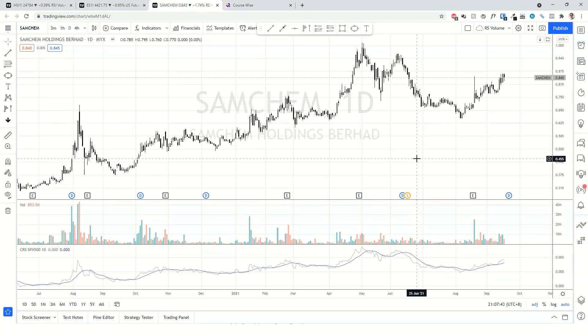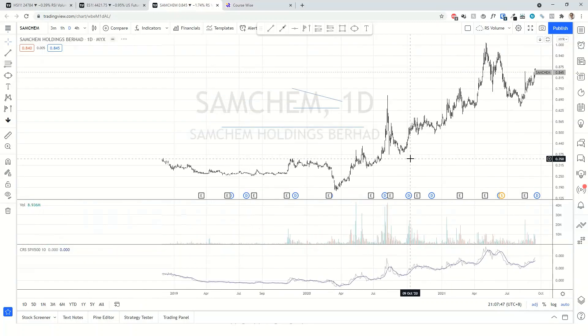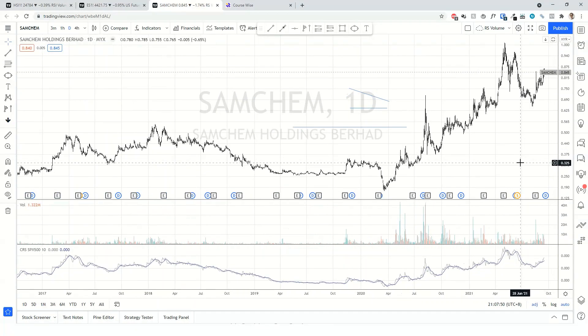So SAMCAM probably doesn't have a very nice structure. If we zoom out right here, it's kind of messy.